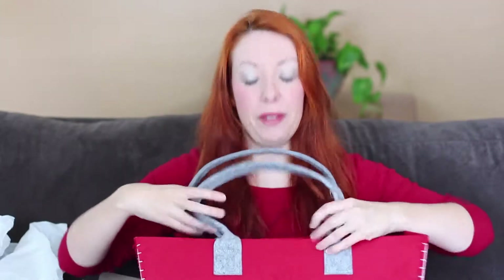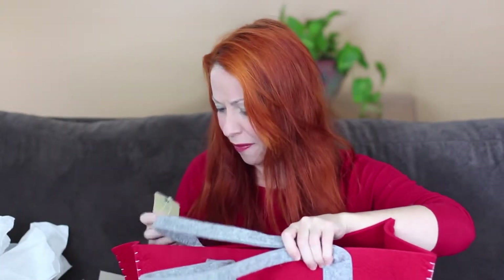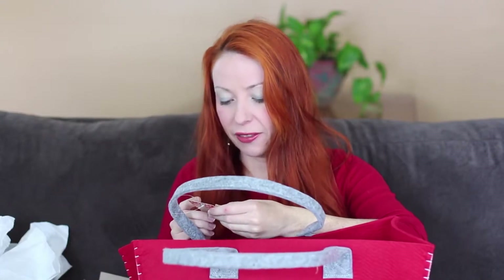I saved about 30 bucks. So go ahead into Hallmark — make sure you grab this bag. It is cute. It's handmade. It's called their new festive tote.